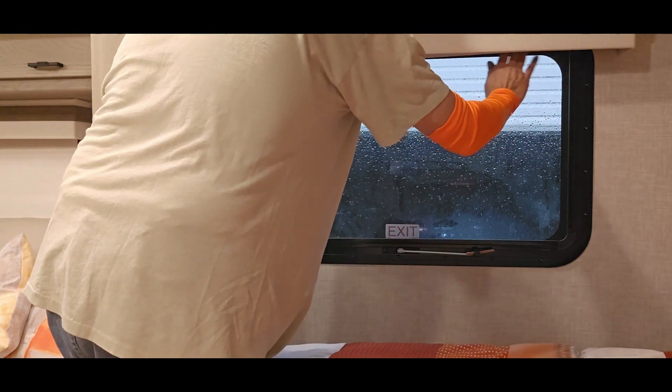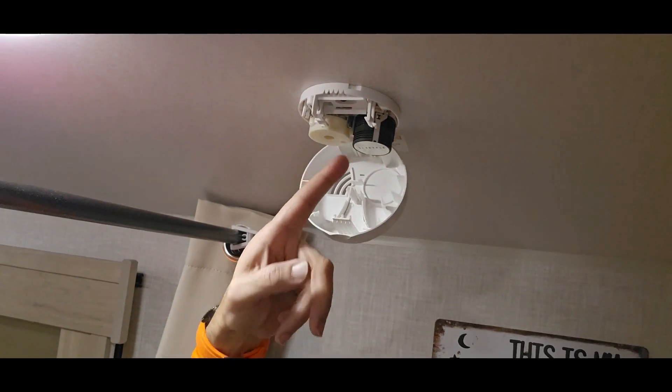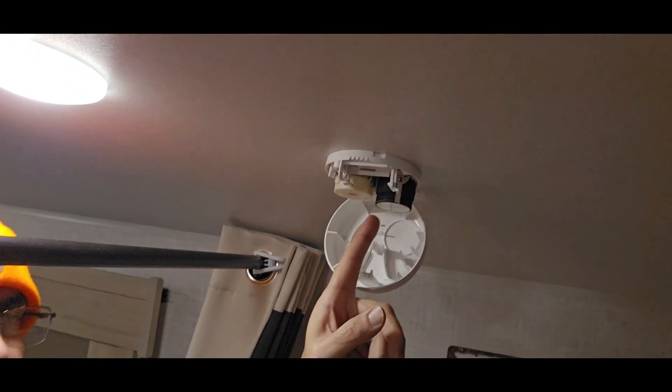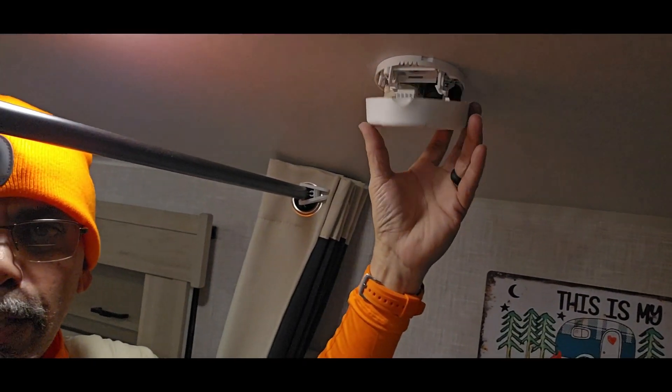My smoke detector is currently open with no battery — that's because I'm in the winterizing stage. Leaving it open reminds me to put a battery back in before my next trip. I remove the battery in winter because in Pennsylvania it gets very cold; the battery can swell, corrode, and ruin the smoke detector. When de-winterizing, that open detector tells you to put a fresh battery in. You should change the battery — mine takes a 9-volt — at least once a year, and test it twice a year: at the start of the season and before your last couple of trips.